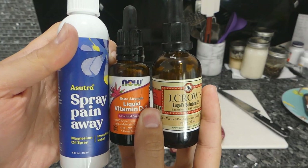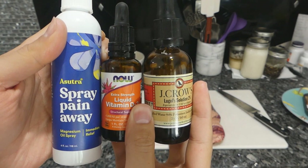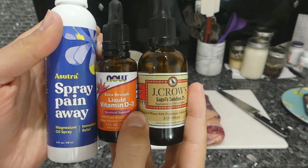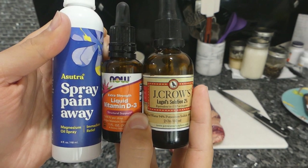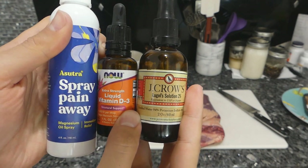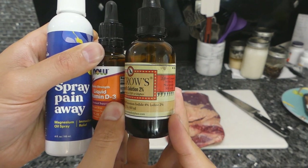I could get some more sun for vitamin D3, probably source some wild plant foods for magnesium, and eat more seafood for iodine. But for me the transdermal absorption is working right now and I find it to be much easier. The products are Sutra Spray Pain Away Magnesium Oil Spray, extra strength liquid vitamin D3 at 1000 IU per drop, and J.Crow's Lugol Solution 2%, which is 4% iodine.